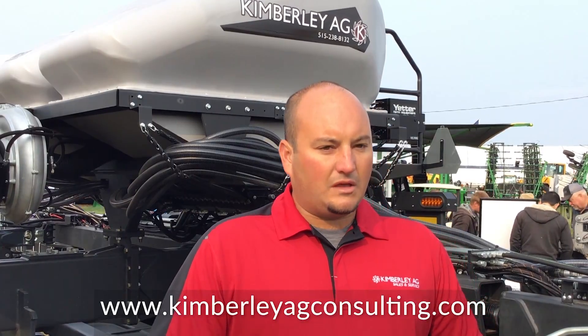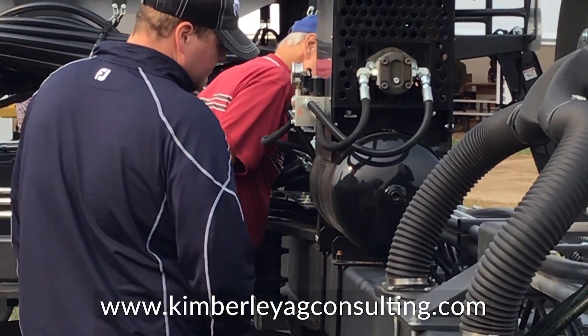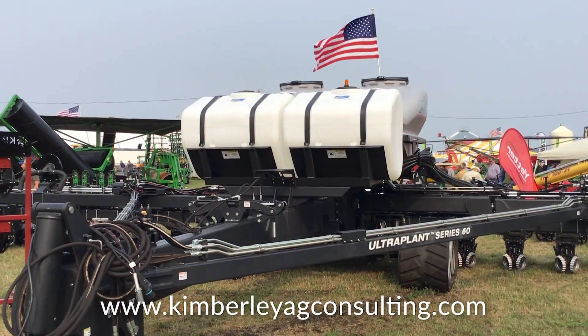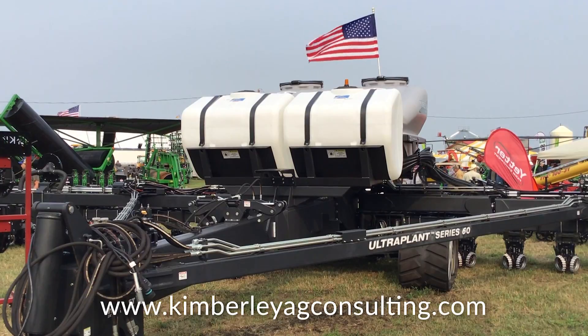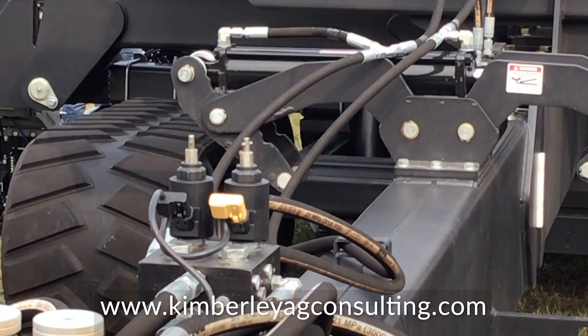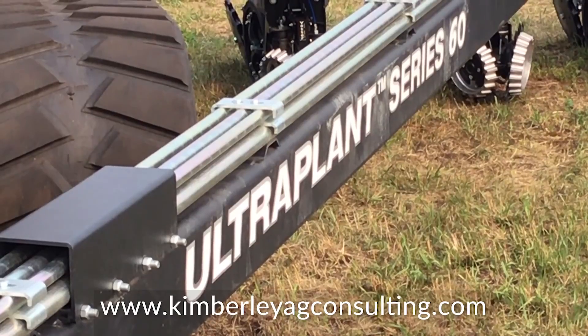We put everything that the customer wanted on it — this one's already sold, so the customer is getting exactly what he wants. We can get as little or as much as you want on it, it's all up to you. This is a 60-foot Harvest International Series 2 planter with tracks. It's got Delta Force V-Drive and 2940 air-adjust row cleaners. And then we repainted John Deere's air-adjust closing system to match, to give the customer exactly what he wanted.